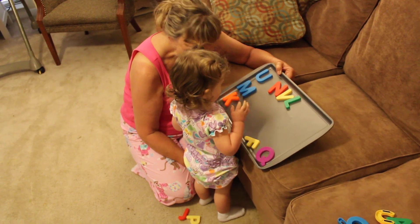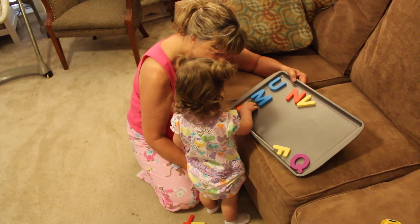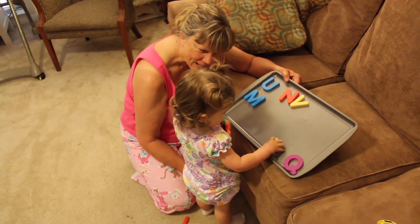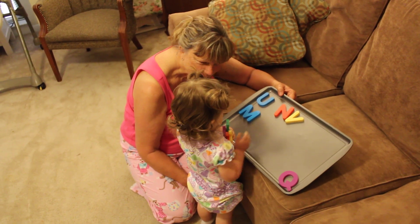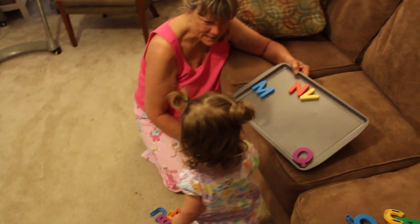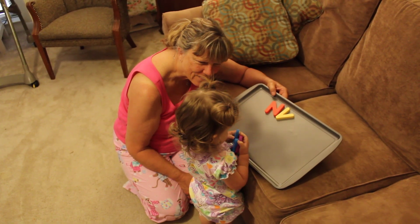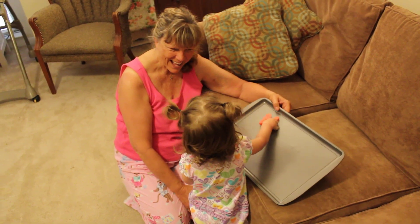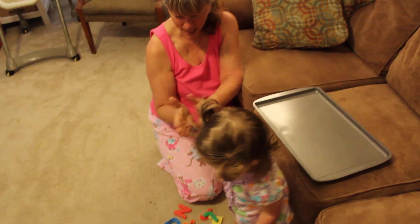Where's the L? Where is the K? Do you see the K? And where is the F? And where is the U? And where is the M? Where is the Q? Where is the V? And where is the N? Yay, Lucy! Good job, baby! Good job! Can you clap? Yay!